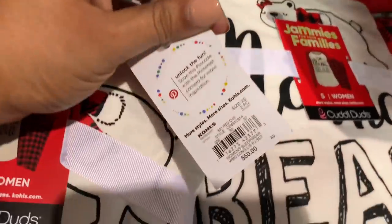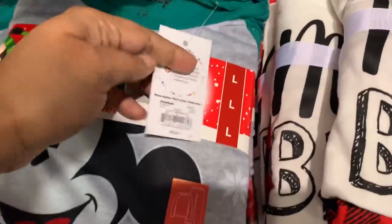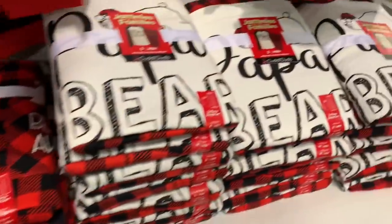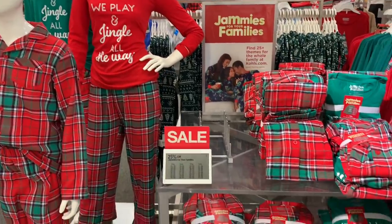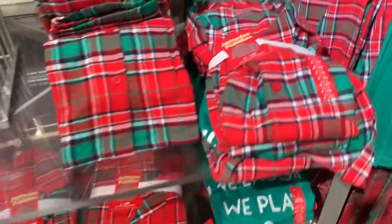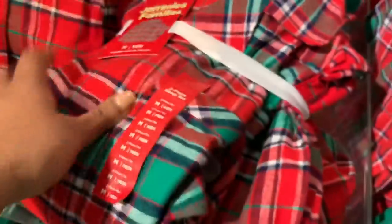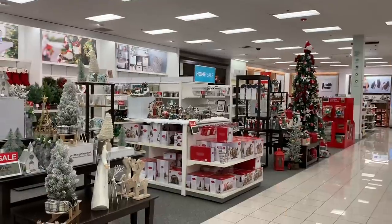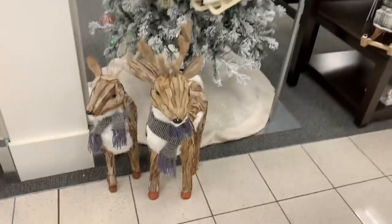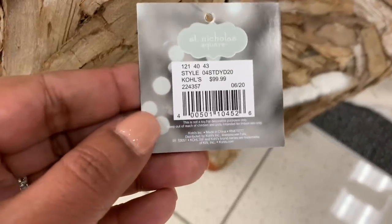I have to say it already: Kohl's is not a store that I shop in all the time. I think their price point is way too high. But I asked if you wanted to see a Kohl's video and pretty much everyone said yes, so here we are. They do have great things — I'm just not a huge fan of their price point. But they also have things that you can only get at Kohl's.